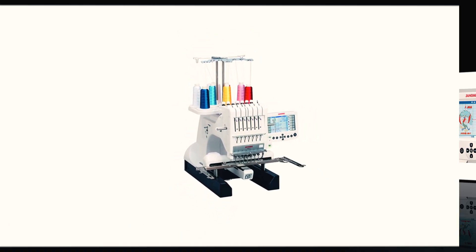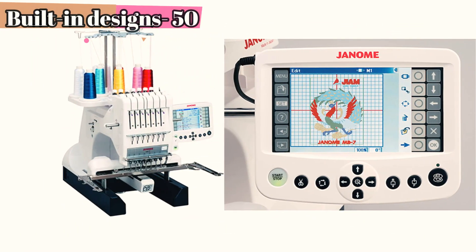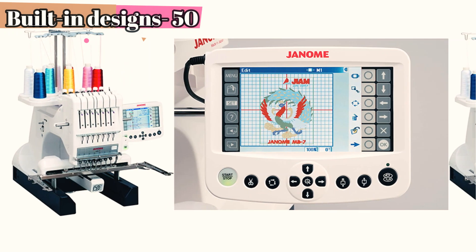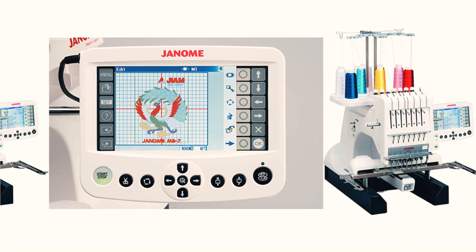If your previous machine stopped you from taking bulk orders, that would no longer be a restraint because this machine will boost your productivity. This sewing machine is backed with many advanced technologies that care for even the most minor concerns, like a thread cutter.